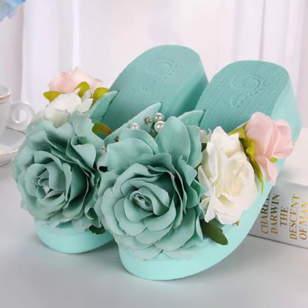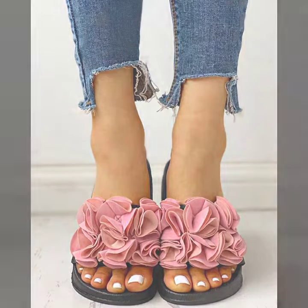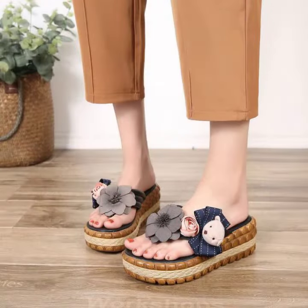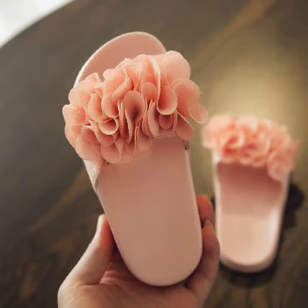I am back again with the most stylish, most demanding collection of women's wedge high heel flower slipper designs. Those ladies who love to wear such type of wedge heel flower slipper designs — this is very beautiful and trendy. I suggest you must watch my video till the end for more designs and more ideas. If you want to buy these very beautiful wedge high heel flower slipper designs, I will tell you some website names like AliExpress, eBay, Etsy, and Amazon.